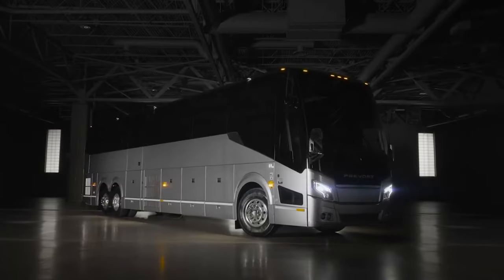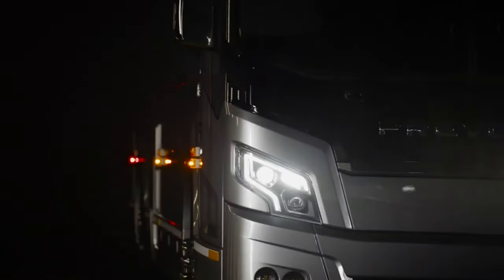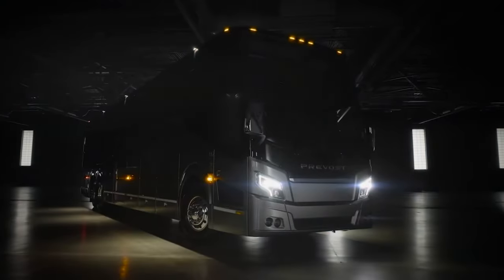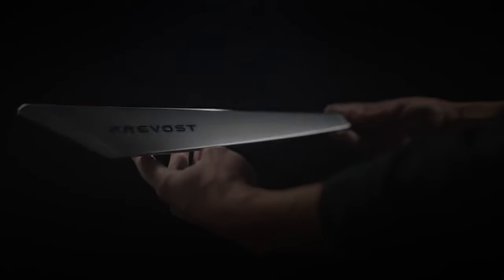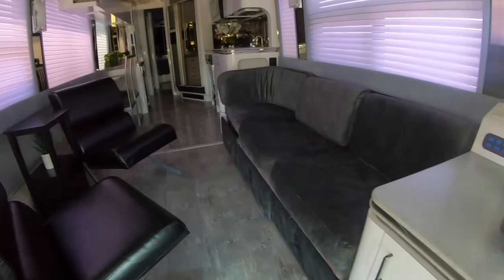The Prevost H345 VIP is a 45-foot motor coach that embodies upscale living on the road. This converted Prevost bus starts at over $1.5 million, providing a luxurious home away from home. Step inside the VIP's living room, furnished with top-tier details like a fireplace, granite countertops, and plush leather furniture.